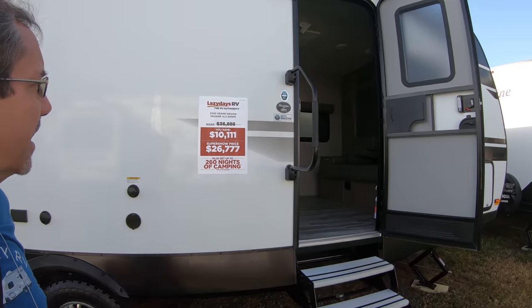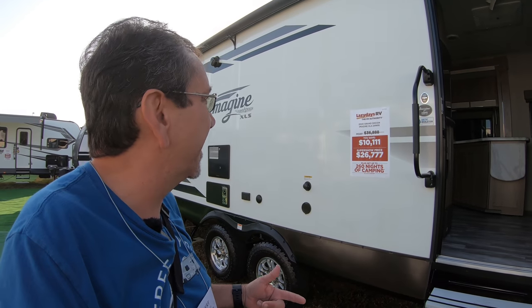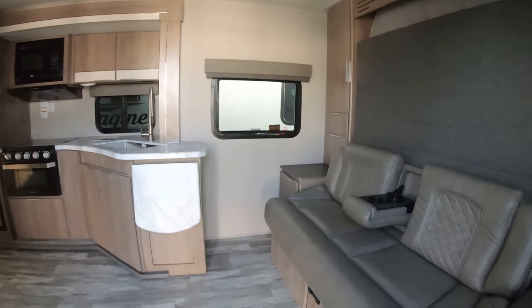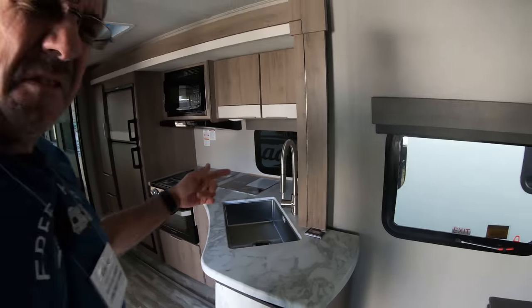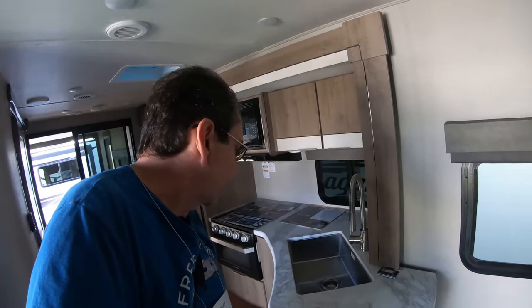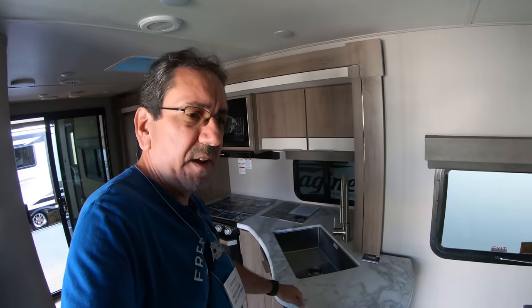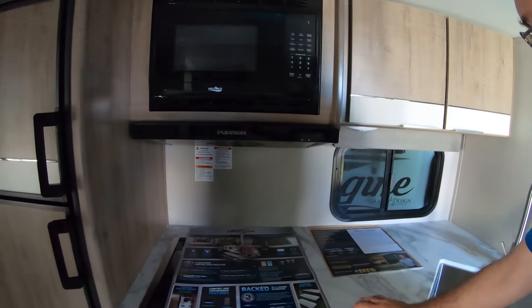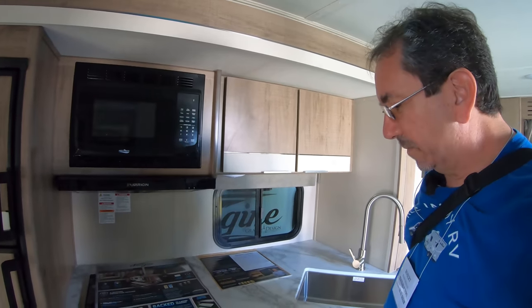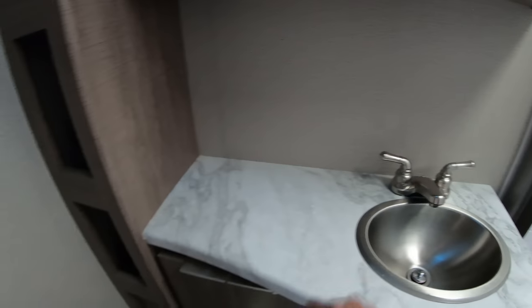This is the Imagine XLS 24 MPR — and I imagine this is one of the ones with a larger tank. This one also has a Murphy bed here in the front, which as you know isn't exactly my favorite thing because that means both of you have to go to sleep at the same time and some of us have different schedules. This countertop is quite nice — it's not a fake marble or travertine or Korean countertop. It's a synthetic material that feels like hard plastic.